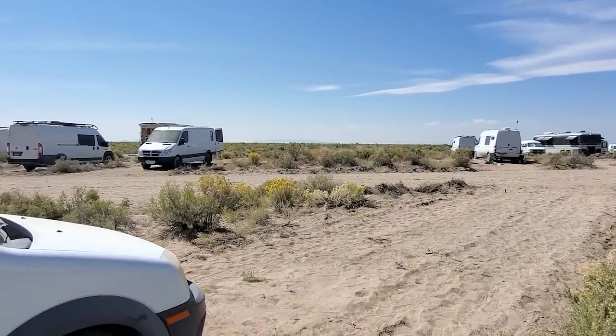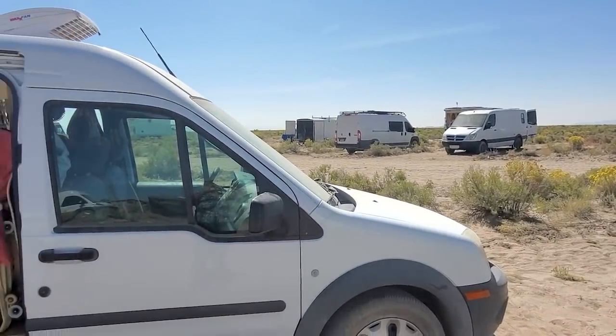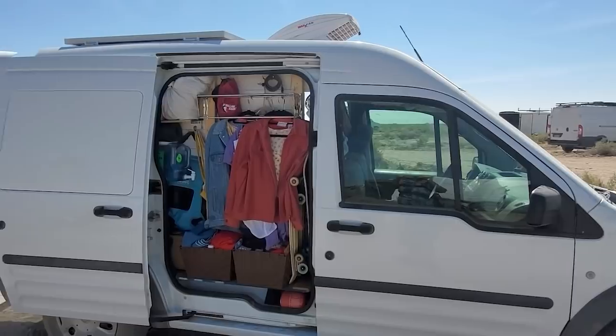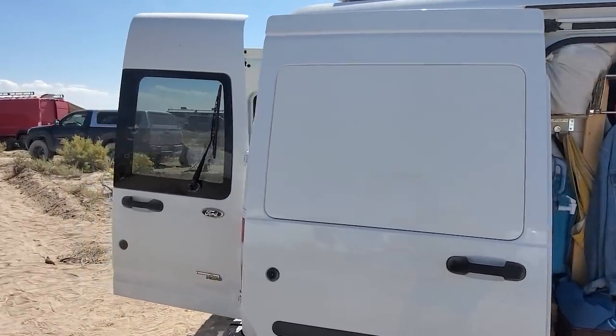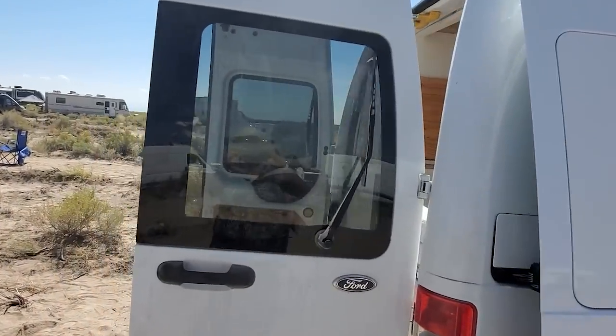I am shooting this video from the Overland event in Colorado and I tell you I feel like a kid in a candy store. Everywhere I look there are vans, schoolies, RVs — you name it. There are so many unbelievable rigs of every size and configuration.